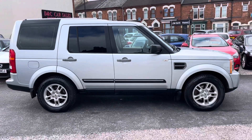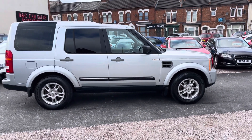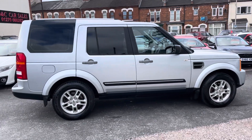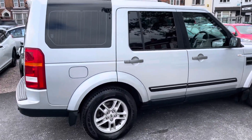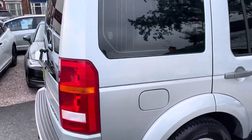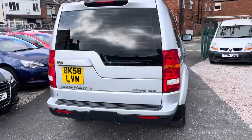The bodywork is in a fantastic condition — this car has clearly been very well maintained and looked after. Nice privacy glass at the back, and the colour combination of the nice metallic silver paintwork, dark glass and the light interior really does set this one off a treat.